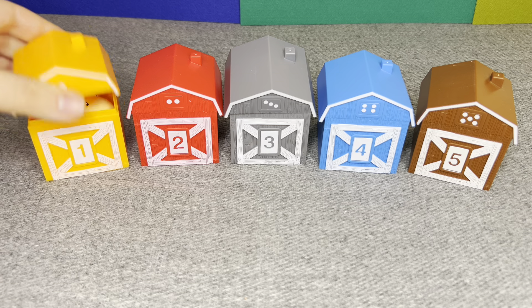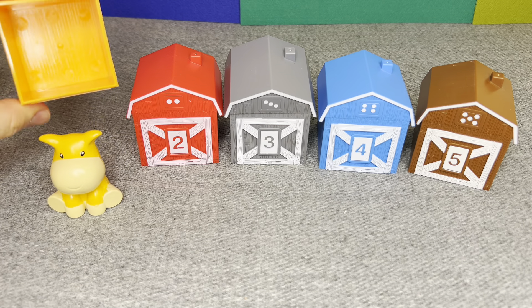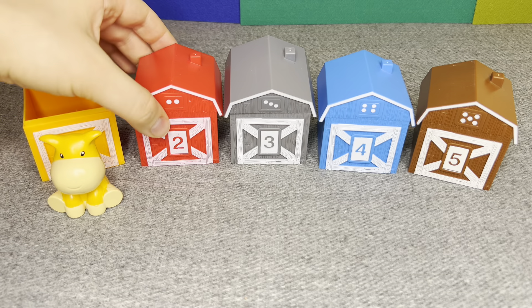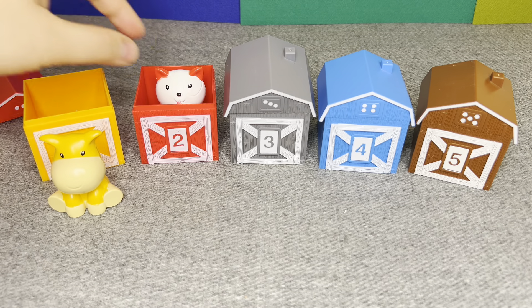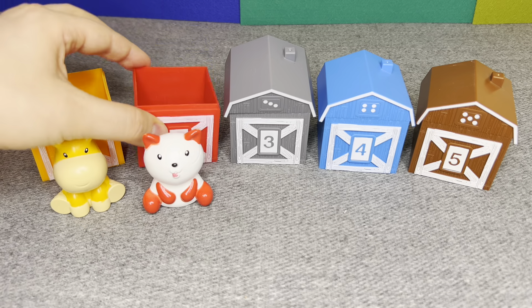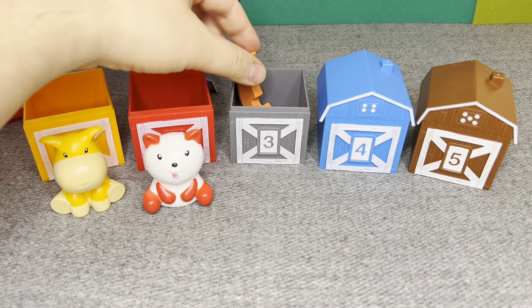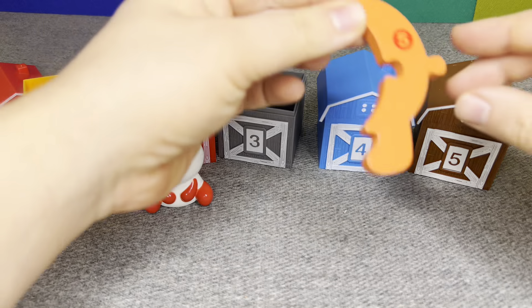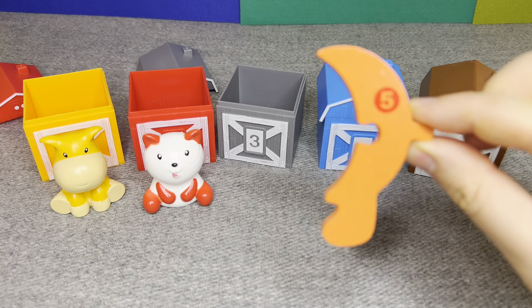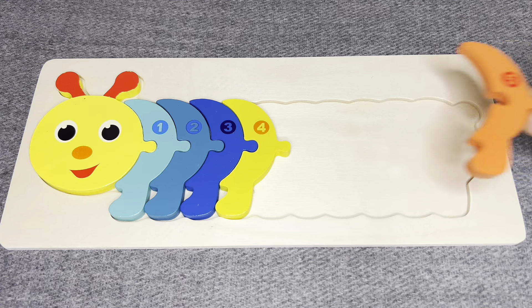Let's open first! No, it is empty! Let's open second! Oh no, empty too! Try again! Oh nice! Great job! This is number five! Number five!